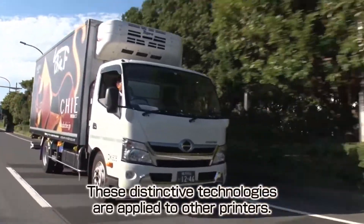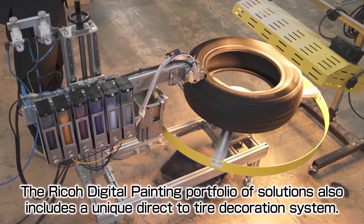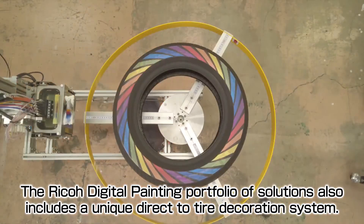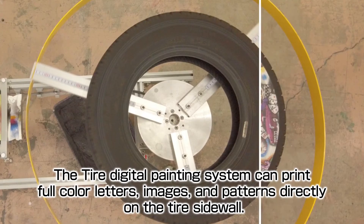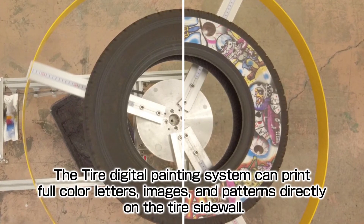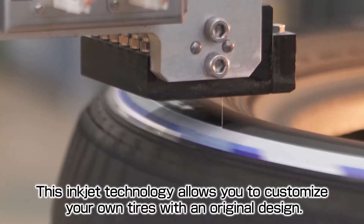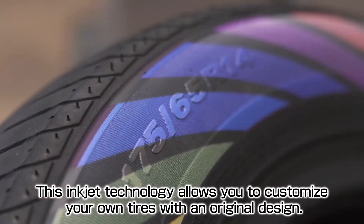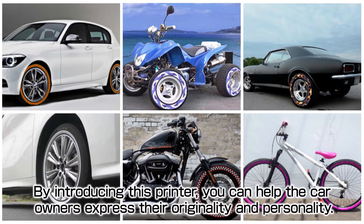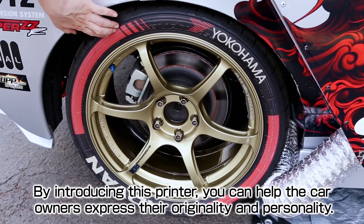These distinctive technologies are applied to other printers. The Ricoh digital painting portfolio of solutions also includes a unique direct-to-tire decoration system. The tire digital painting system can print full color letters, images and patterns directly on the tire sidewall. This inkjet technology allows you to customize your own tires with an original design, helping car owners express their originality and personality.